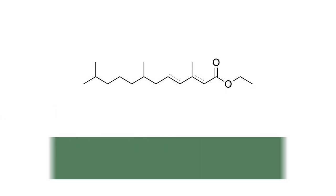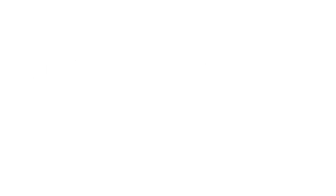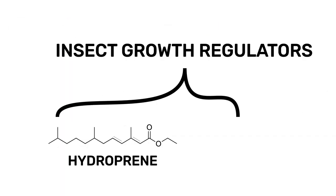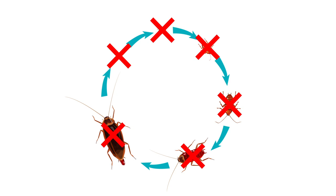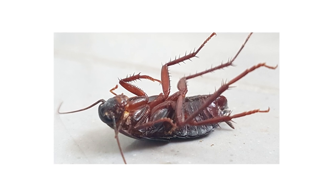Hydroprene, registered for use as an insecticide in the U.S. in 1984, is an active ingredient used to control insect infestations consisting of cockroaches, beetles, moths, and other insects. This ingredient belongs to a class of insecticides known as insect growth regulators, or IGRs. IGRs inhibit the life cycles of insects so they cannot develop into reproductive adults, causing the pests to die out with no viable generation to continue the infestation.